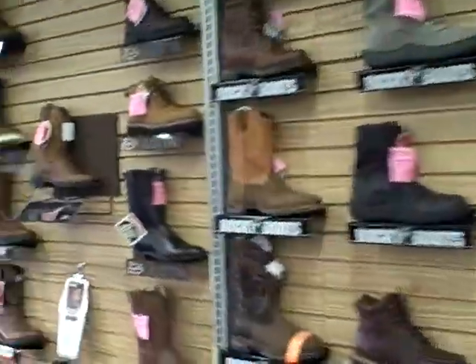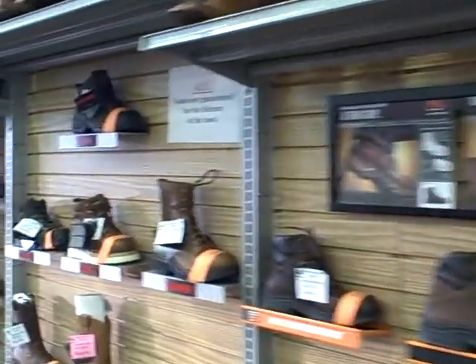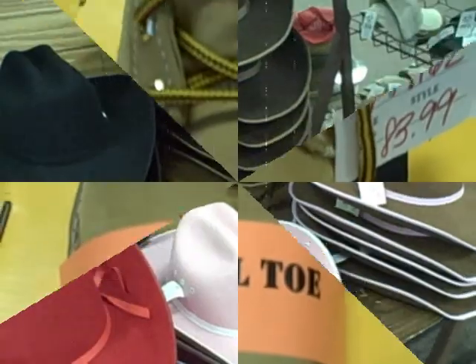We also have belts from Nakona, and we have a lot of work boots, as you can see. Some of our top lines are Dan Post, Justin, Twisted X, Ariat. For work boots we have Timberland Pro and John Deere.